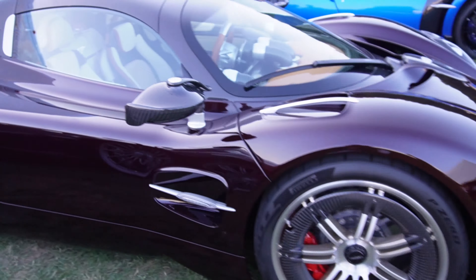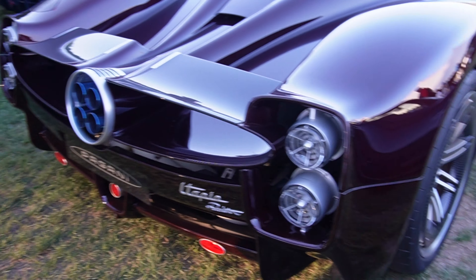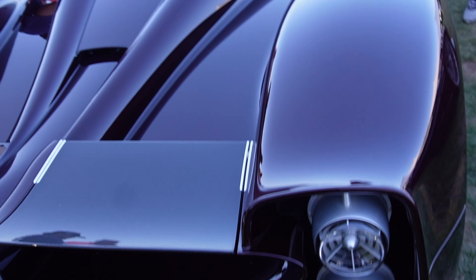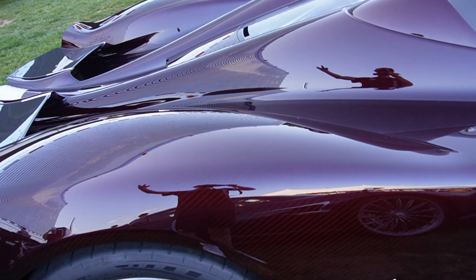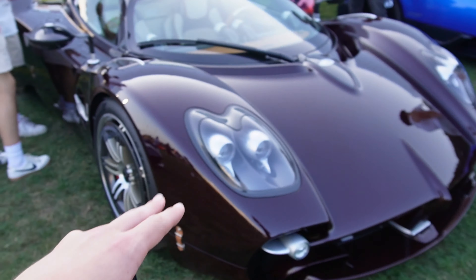Right here we have a red carbon fiber Pagani Utopia. It's like a faint red — you can really tell it's red but it might not even pick up on camera. It's got titanium exhaust, these flaps that come up and down, and then the engine in there. There's a little thing that opens up so you can open the whole back. Then there's the interior — these interiors are one of the best parts of this car. Here's the front — it's got different lights than the regular Paganis.